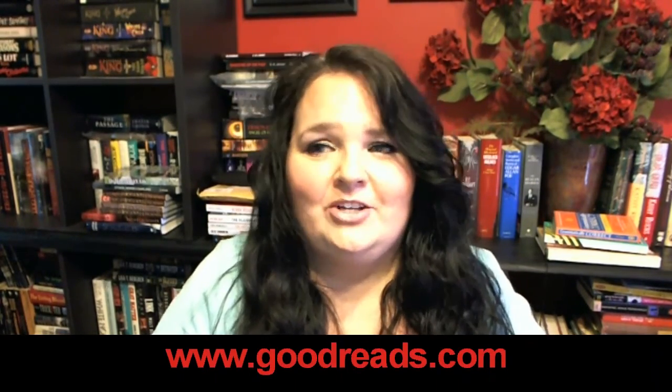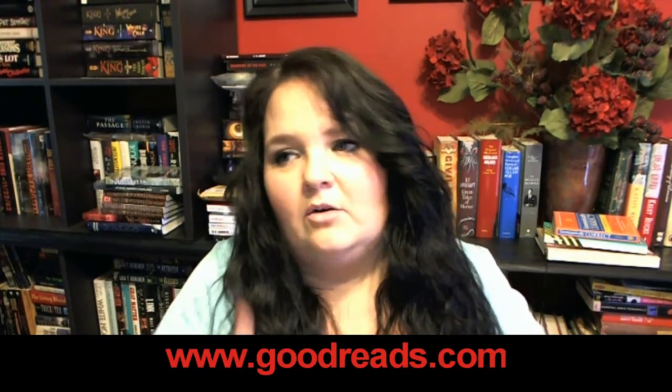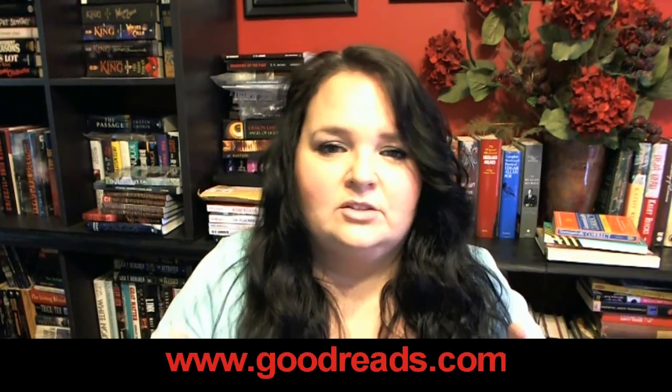Hey guys, it's Bunny. A couple weeks ago I asked if there was anything you wanted me to do a video on, and several people have signed up to Goodreads because I asked them to, but they don't understand how to navigate the site. So I thought I'd do a little video walkthrough of some of my favorite areas on Goodreads — a basic overview of the website, some things you can do, how to find your friends, how to find books, and all that.